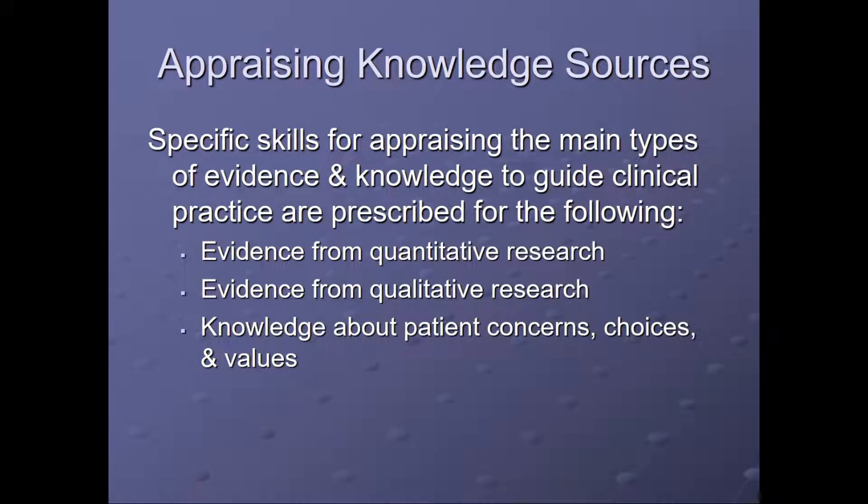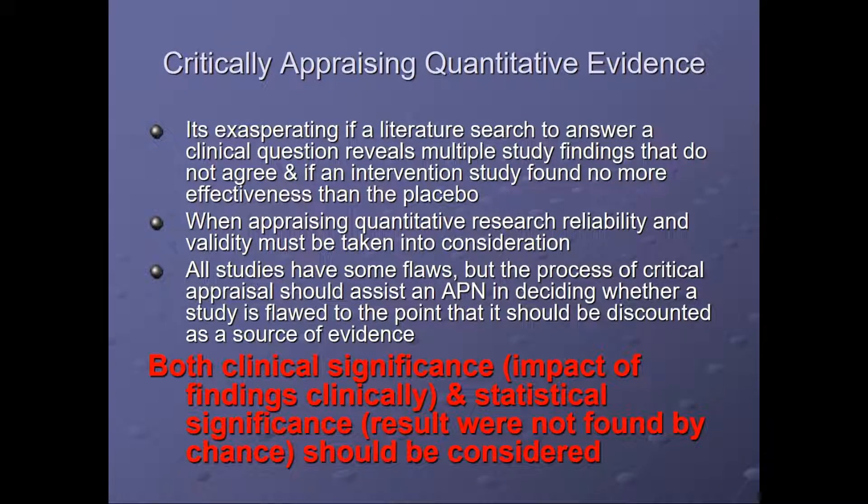Specific skills for appraising the main types of evidence to guide clinical practice are prescribed for evidence from quantitative research, evidence from qualitative research, and knowledge about patient concerns, choices, and values. When appraising quantitative research, it's frustrating if a literature search yields multiple findings that do not agree, or if an intervention study found no more effectiveness than a placebo. Reliability and validity must be taken into consideration. All studies have some flaws, but critical appraisal should assist an advanced practice nurse in deciding whether a study is so flawed that it should be discounted. Both clinical significance — the impact of the findings clinically — and statistical significance should be considered.